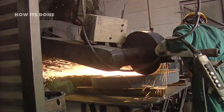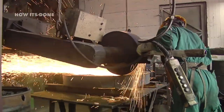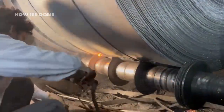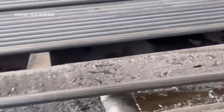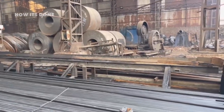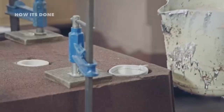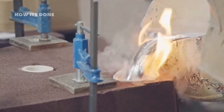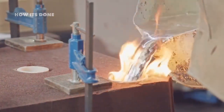The technology behind continuous casting is staggering. Computer systems analyze over 500 variables per second to maintain perfect thickness and internal structure. Any fluctuation in cooling rate could create microscopic defects that might cause catastrophic failure years later. This precision is critical because stainless steel is often used in applications where failure isn't an option — from artificial heart valves to nuclear waste containers designed to last 100,000 years.